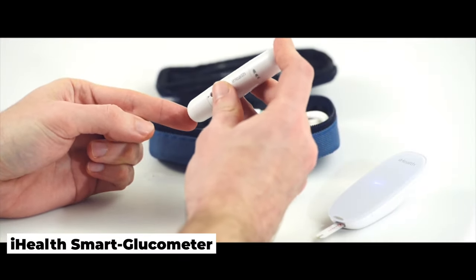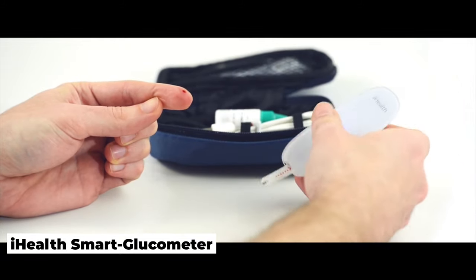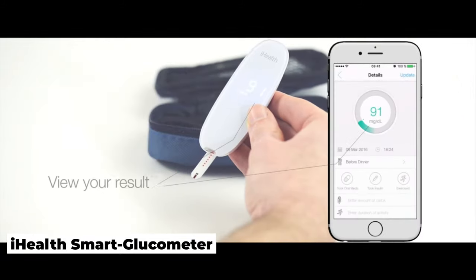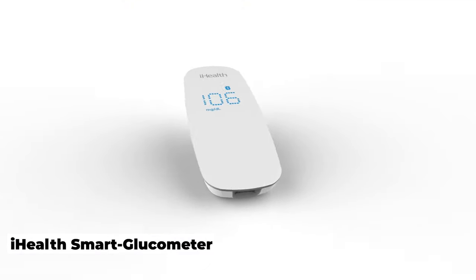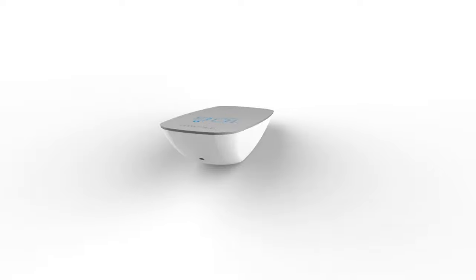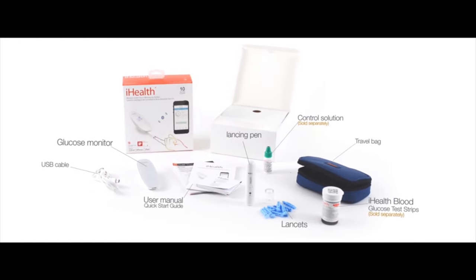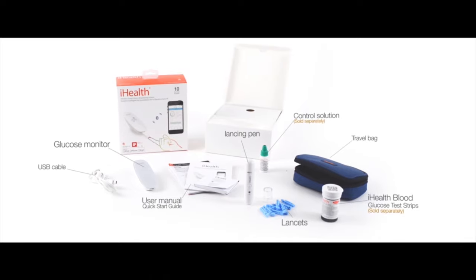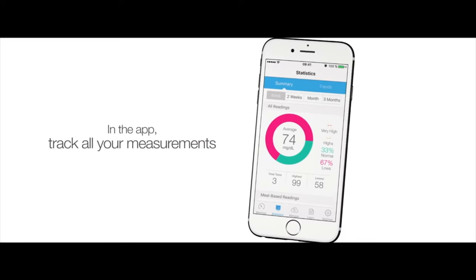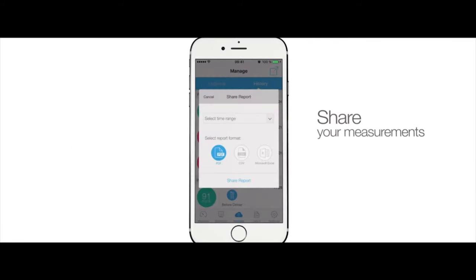Smart Glucometer. This FDA-approved glucometer measures glucose levels in the blood and then displays them on your smartphone. The iHealth Smart Gluco is a smart glucometer that's compatible with Apple devices and has a stylish, portable design. The iHealth Smart Gluco app, which comes with the gadget, allows you to keep track of all of your blood glucose readings and share them with your doctor.